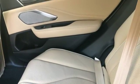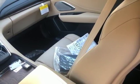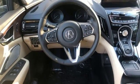Also included: turbo inline four-cylinder engine, hands-free liftgate, automatic with driver control suspension management, and power with tilt-down heated mirrors.